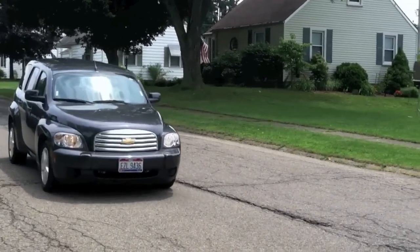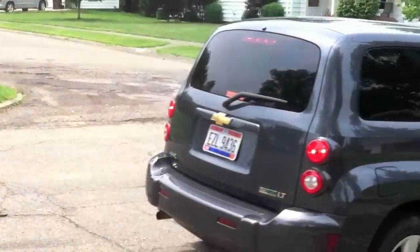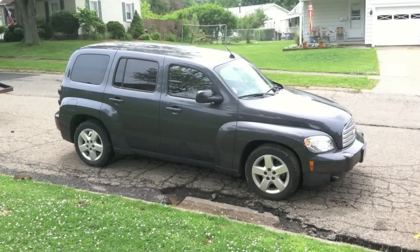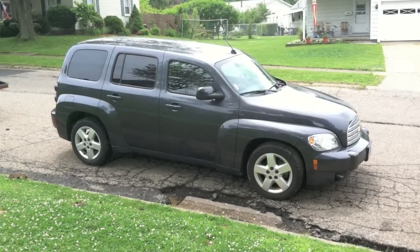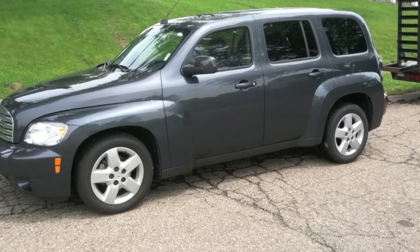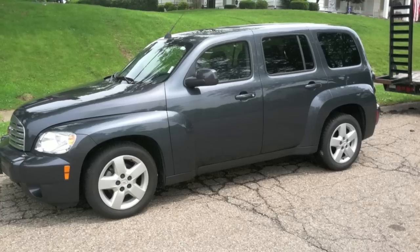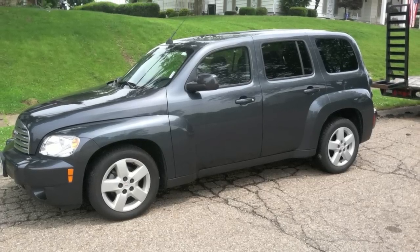I know what you're thinking — Patrick, this car is ugly as fuck. Chevy calls it cyber gray metallic. I call it shit. In fact, let's compare this color to a piece of shit. Yep, I'm pretty sure it's the same color. Why anyone would want this color on any vehicle is beyond me.